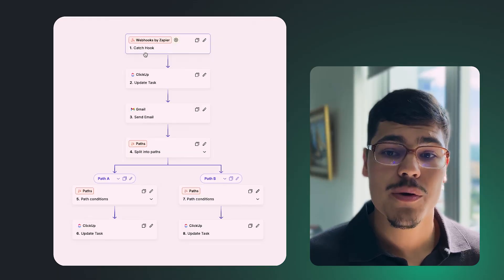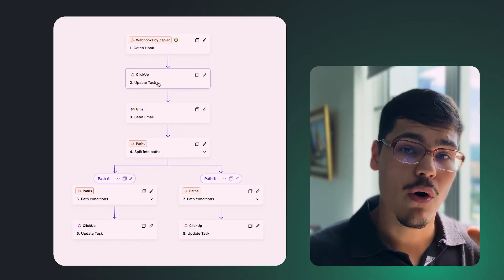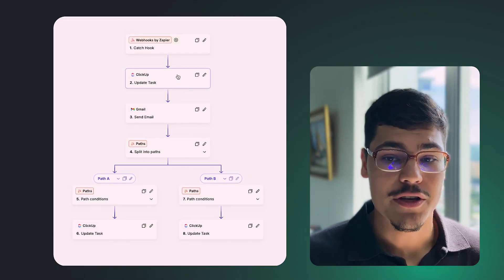We also have the details and automation date showing when we last used this automation. If I refresh one more time, the checkbox value should be cleared so we can retrigger it. Before looking at the email, let me quickly show you how the Zapier automation is built behind the scenes. The first step triggers the automation, then we update the ClickUp task — those custom fields you saw changing are what this step of the Zap does.